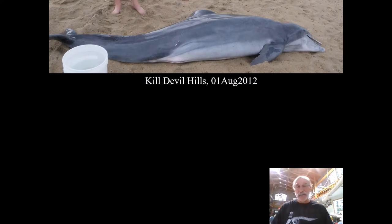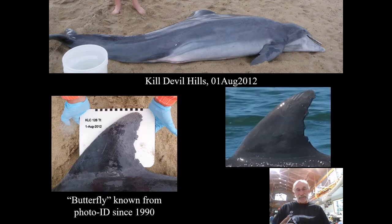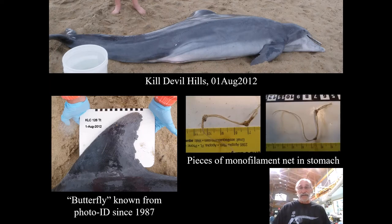Karen Clark at the Outer Banks Center for Wildlife Education texted me a photo and said Keith, it's a dead dolphin — the dorsal fin's distinctive. She went and got a picture and sent it to me, and no question about it: that is Onion's life mate, Butterfly, who we had known for decades. Dead on the beach at Kill Devil Hills. Karen did a necropsy — an autopsy on a non-human — on the beach, and in Butterfly's stomach were pieces of monofilament fishing net.